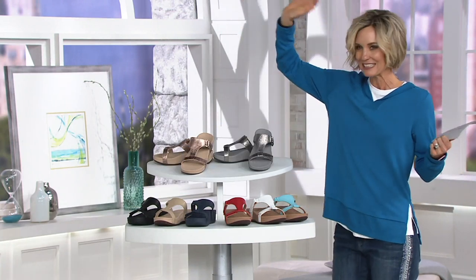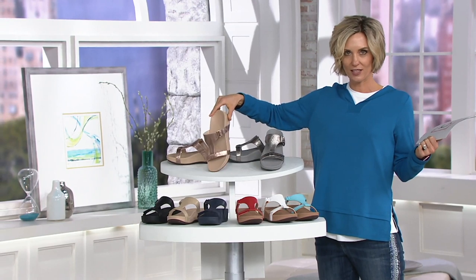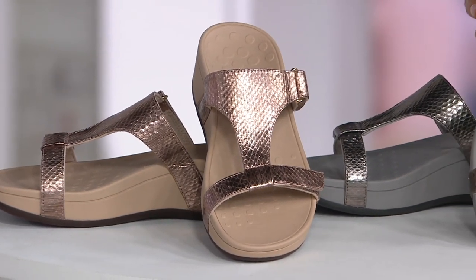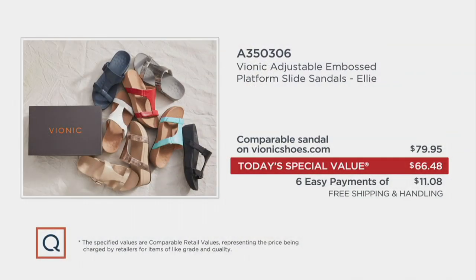These are my favorites. I wore this yesterday during my three hours with yesterday's Today's Special Value — that's the rose gold, just love it, perfect for the summer. And then this is where I always go with Vionic: pewter. I've got like three different sets of Vionic sandals in pewter because it's just so easy.